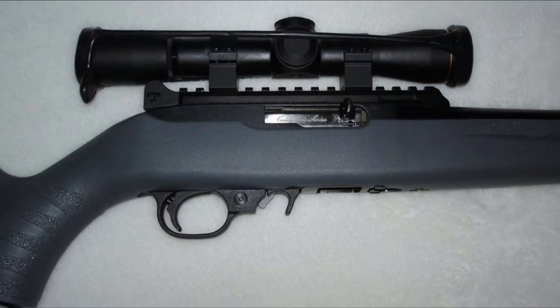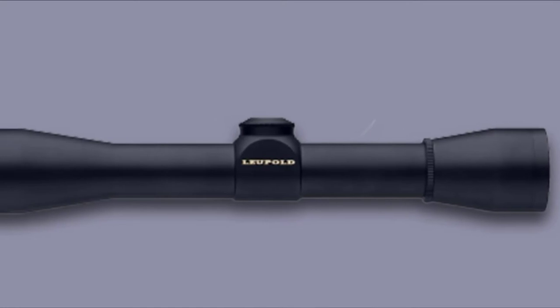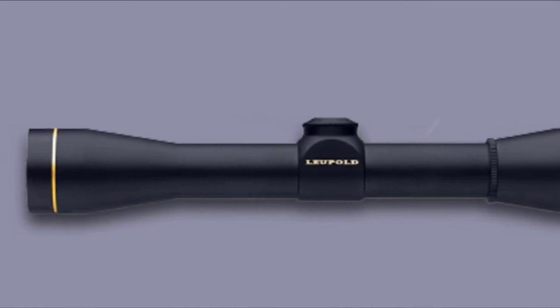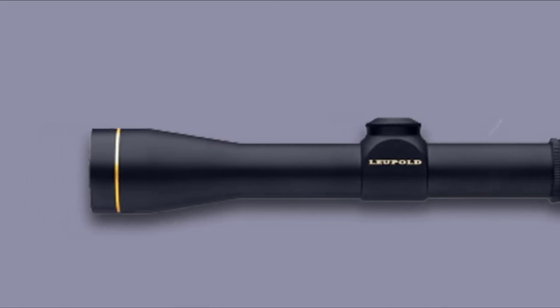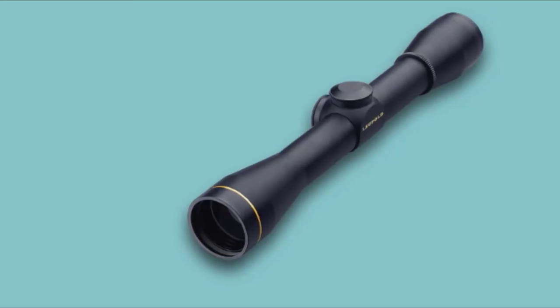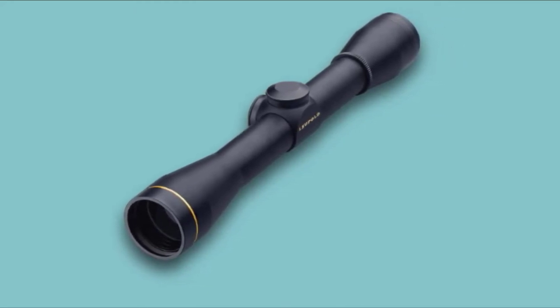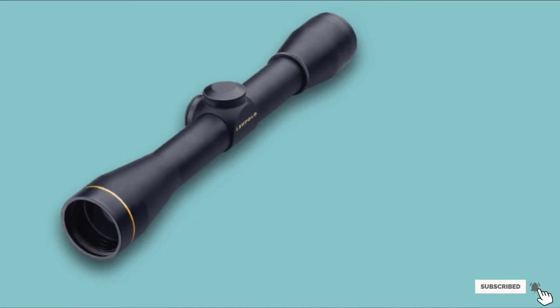Aside from durability, which is unmatched by any other scope on this list, the lens coatings really stand out. It's found often that anti-abrasive coatings can take away from the clarity of the lens, but the way this scope's lenses have been coated overcomes this and provides crystal clear sight pictures that will likely last longer than the rifle you mounted it on. This is my pick as the best .22LR scope out there if you're willing to spend the money.